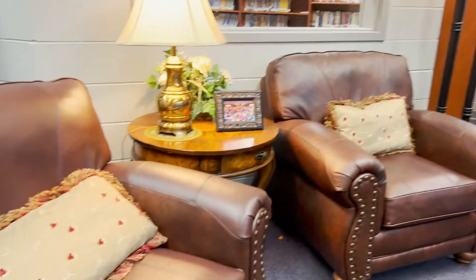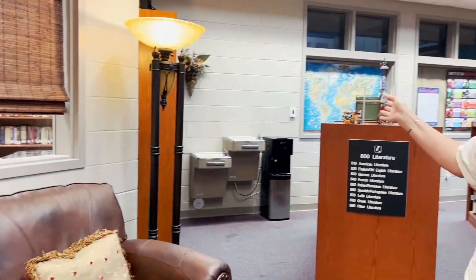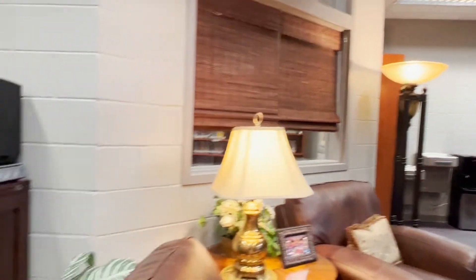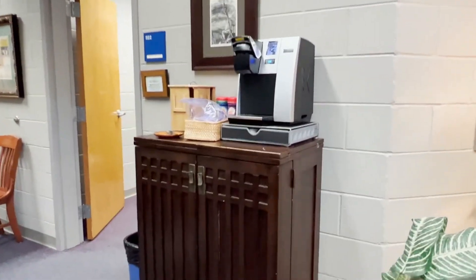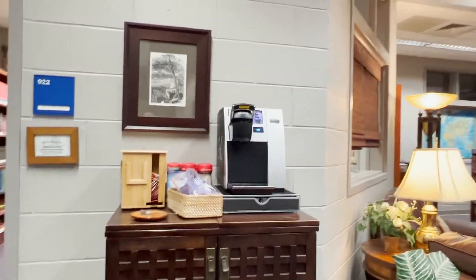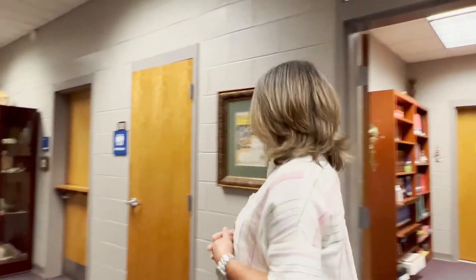We're in the back of the library now and as you can see we have some comfortable spots for you to sit down and enjoy a book. We also have a water fountain in the back here that you are welcome to use. Going on down the hallway you're going to see a coffee and tea bar — unfortunately that is just for teachers, not students. Here in the back we also have some classrooms so we're going to want to be quiet and respectful of other people's time.